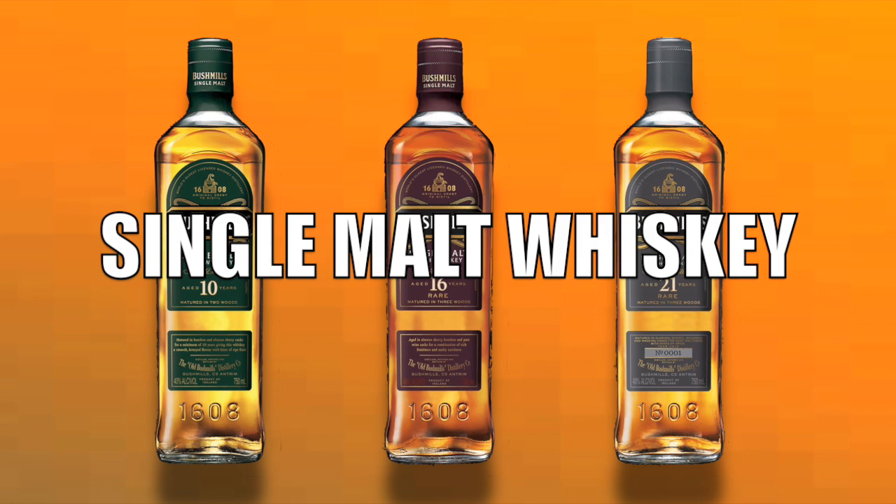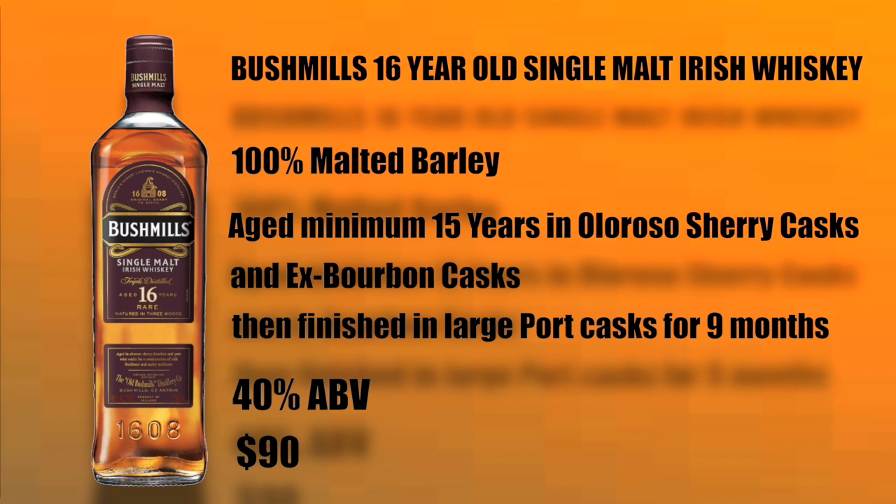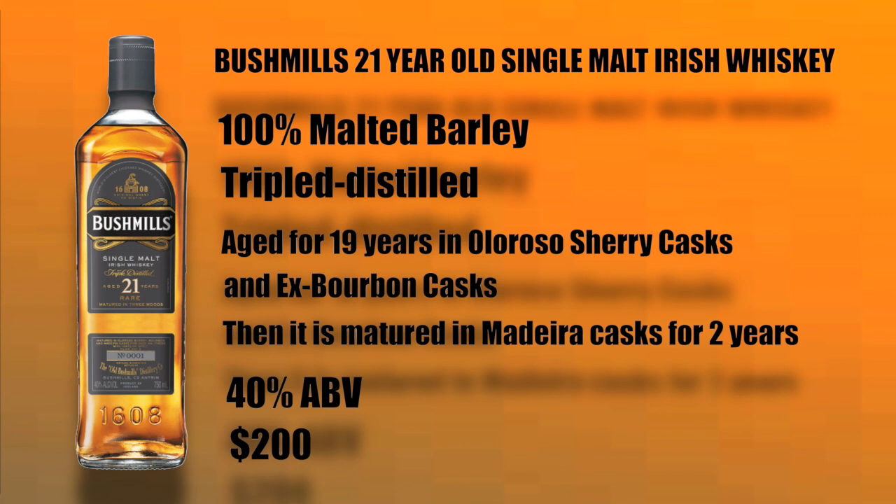Of the Irish single malts, Bushmills has a 10-year-old single malt whiskey. It is made from 100% malted barley, aged a minimum of 10 years in ex-Sherry casks and seasoned bourbon casks. It's bottled at 40% ABV and sells for around $37. Then we have the Bushmills 16-year-old single malt Irish whiskey. It too is made from 100% malted barley, aged a minimum of 15 years in Oloroso Sherry casks and ex-Bourbon casks, then finished in large port casks for nine months. It's bottled at 40% ABV and sells for about $90 in the United States.